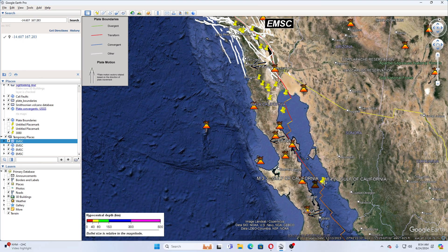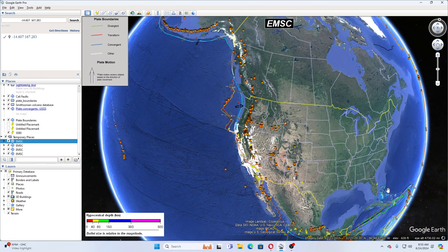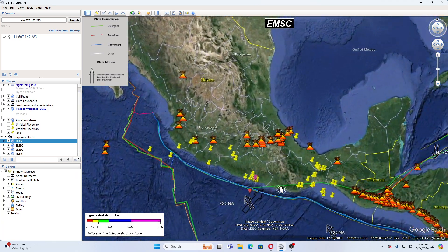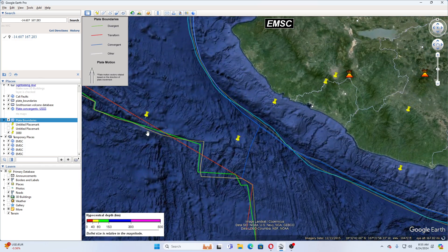Down here we have a 4.1 and a 3.3. There has also been a 4.0 off Jalisco, Mexico — I'm looking at this because that's the Cocos Plate. So that is a 4.0 on the Cocos Plate area.